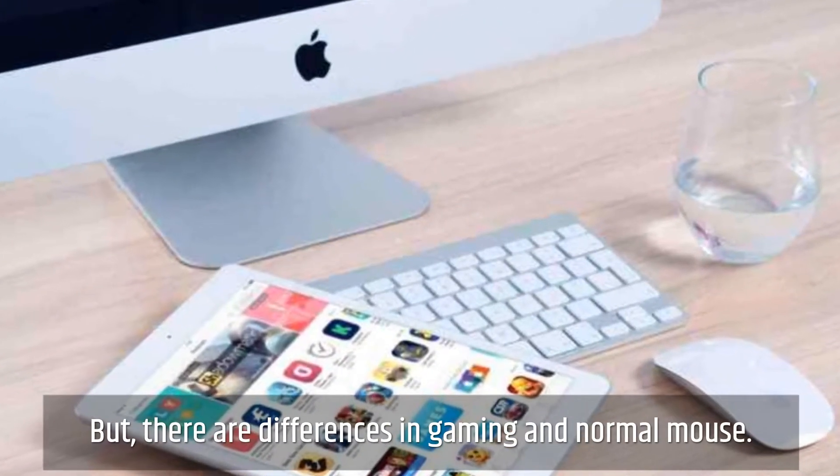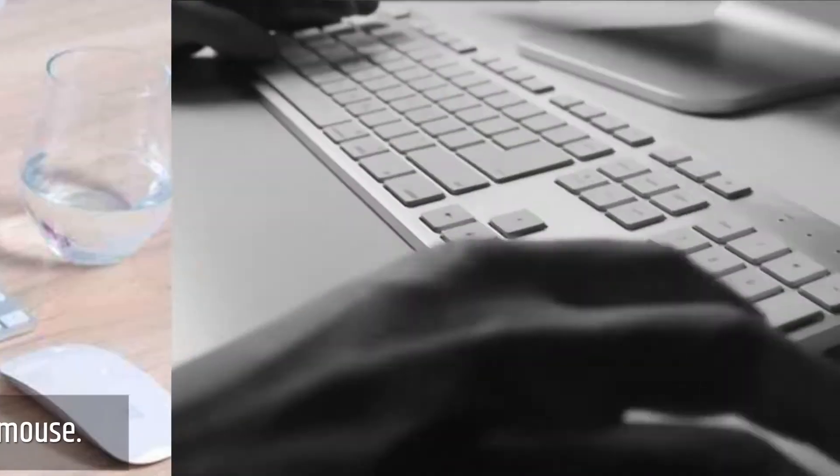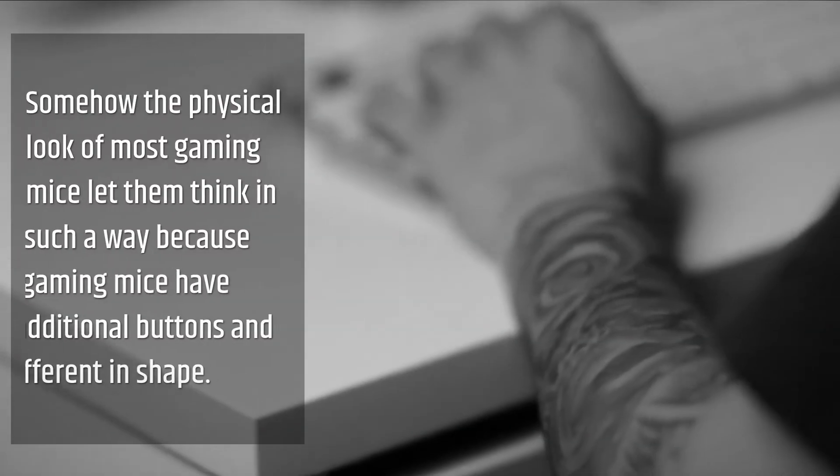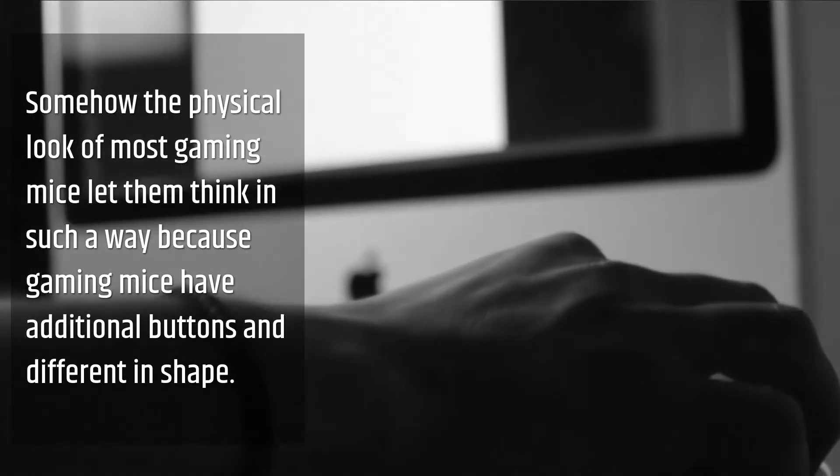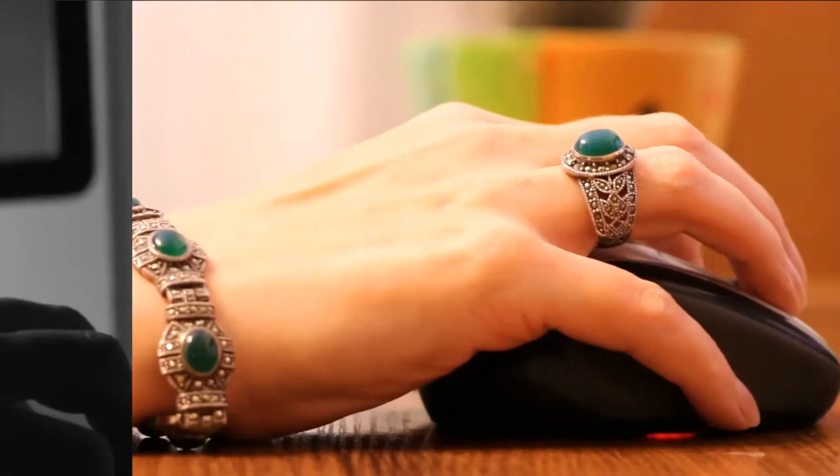But there are differences in gaming and normal mouse. Somehow the physical look of most gaming mice makes them distinct, because gaming mice have additional buttons and a different shape.